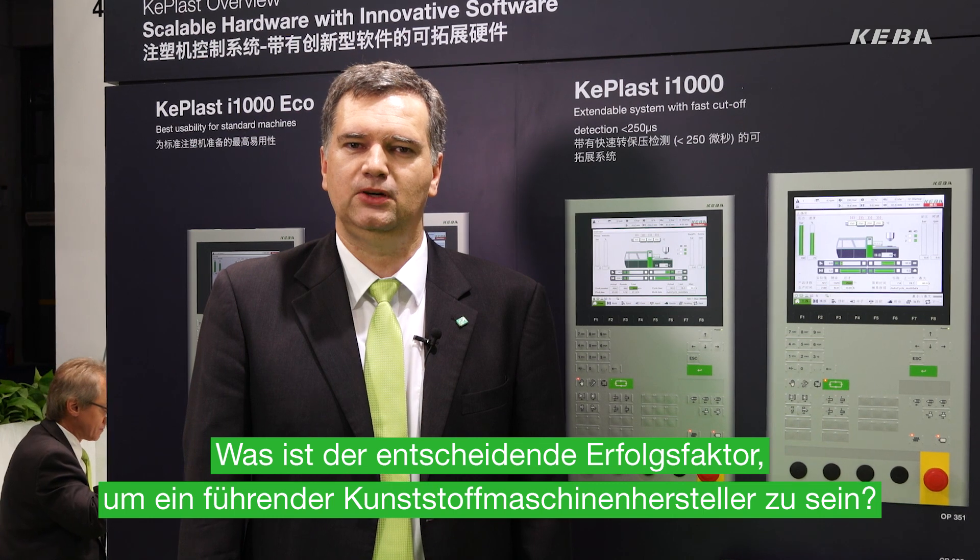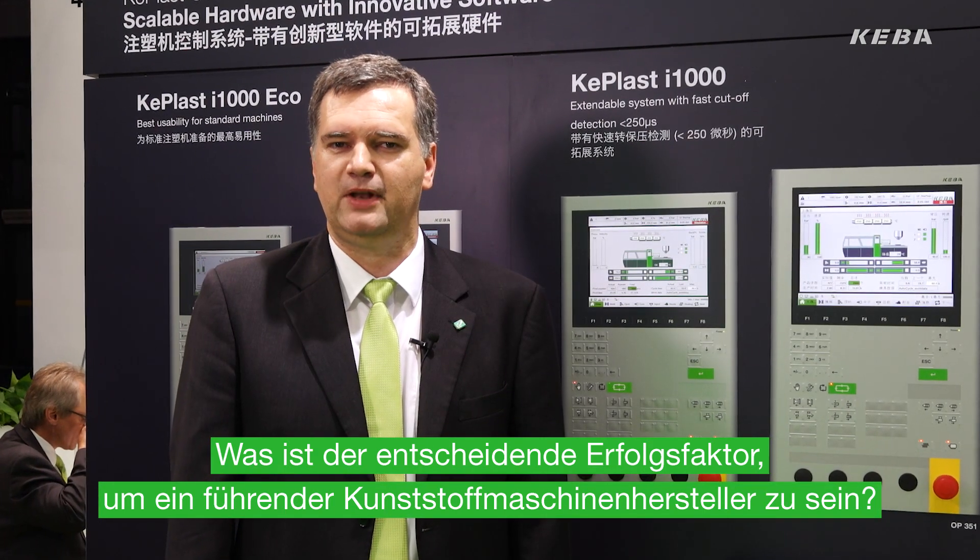What is the key success factor for being a leading plastics machine producer? A strong partnership with KEBA. Explore the KEBLAS system, our innovative turnkey solution for injection molding machines.